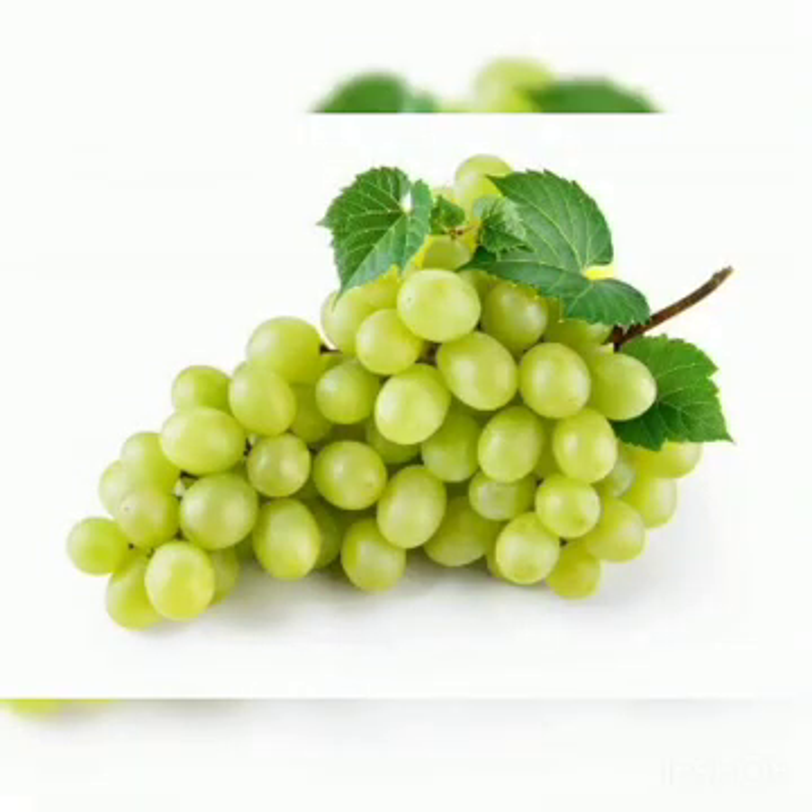Next are grapes. Grapes are usually green or black in color. They are sweet and sour in taste. They grow in bunches and contain a good amount of vitamin C and vitamin K.